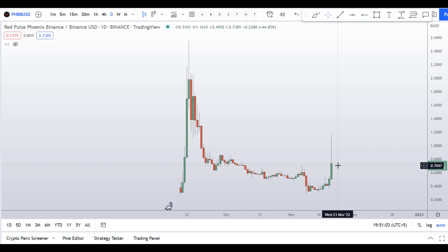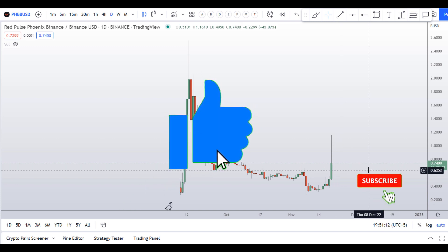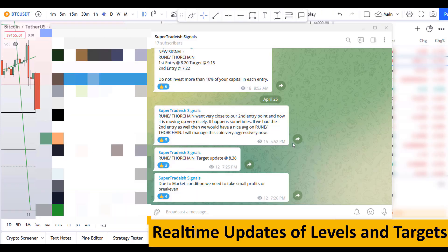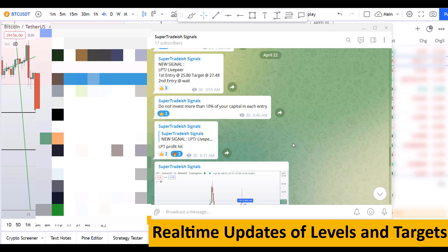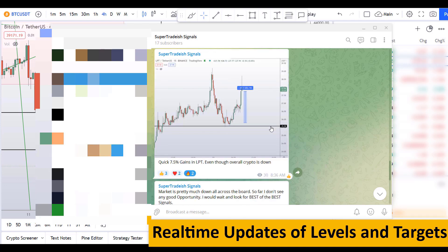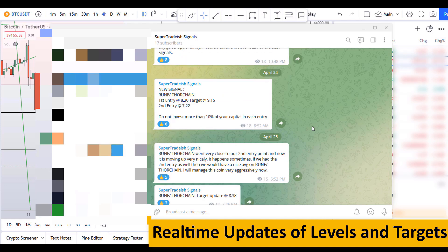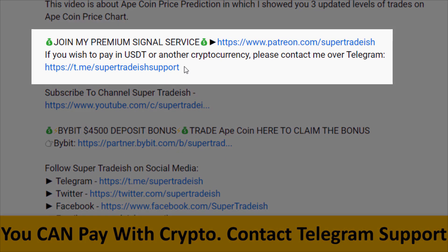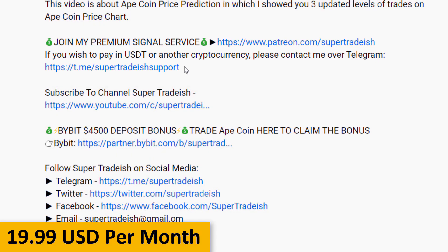This is a daily chart right here. Before I do the technical analysis and give you some levels and patterns to trade, please smash up the like button, subscribe to the YouTube channel, and hit the bell notification so you don't miss these time-sensitive videos. If you want to join my premium signal service where I give you real-time updates of levels and targets with commentary, you can check out the link in the description. This signal service is only $19 per month.